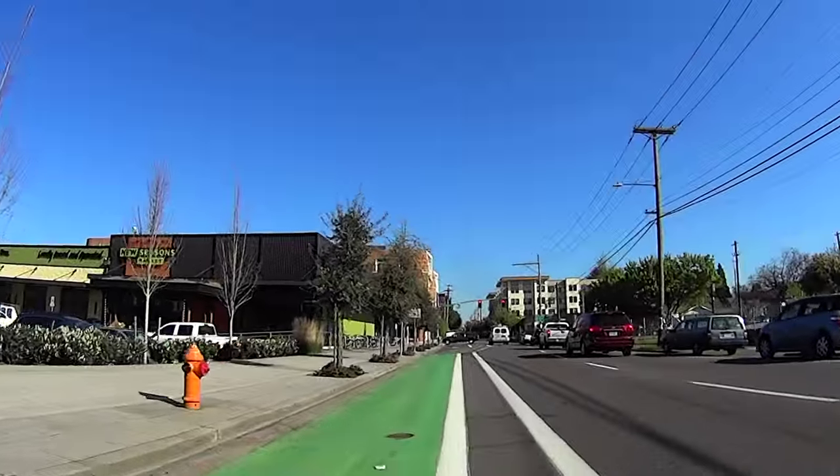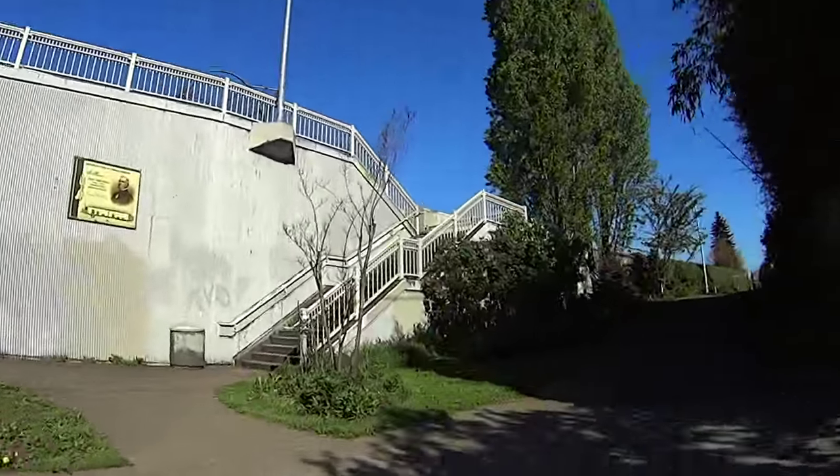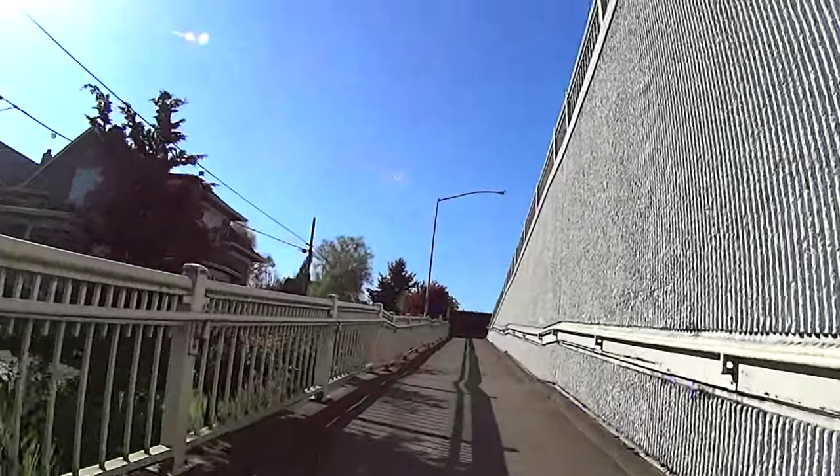Leaving the trail, we continue north on Willam Street through the Boise-Elliot neighborhoods.